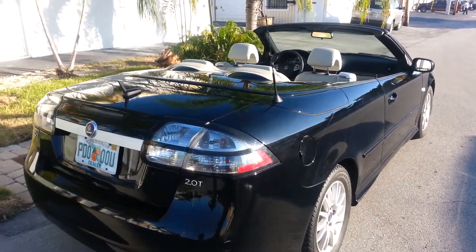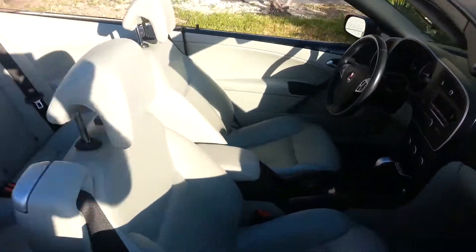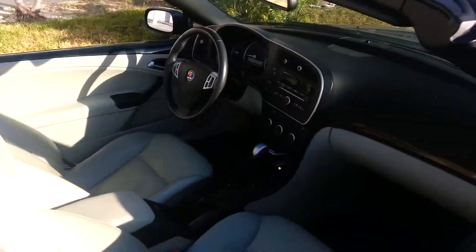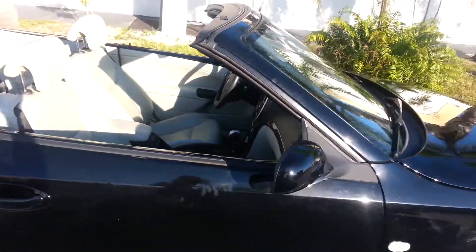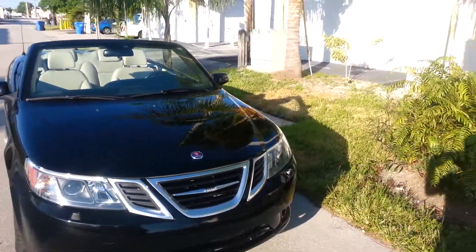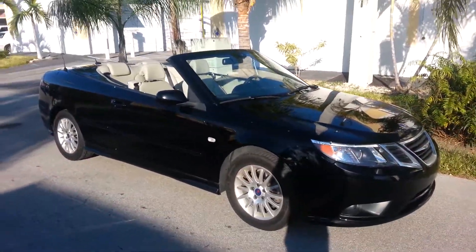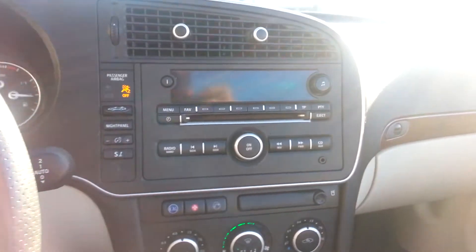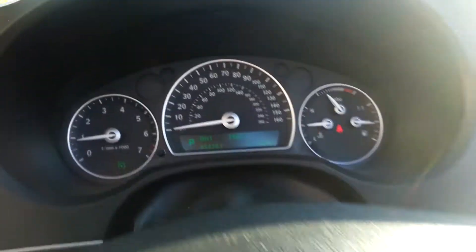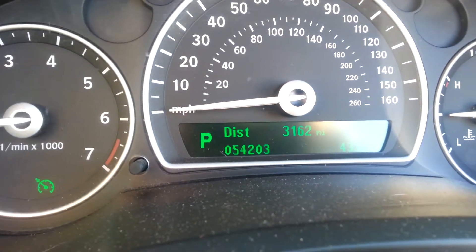There's a look at the car with the top down. Beautiful clean leather interior. This car has every option made — Sirius radio, Bluetooth. The miles on the dash are actual: only 54,203 miles.